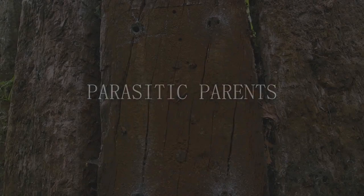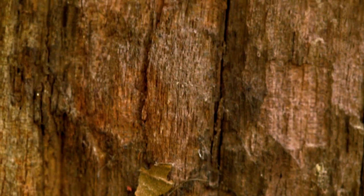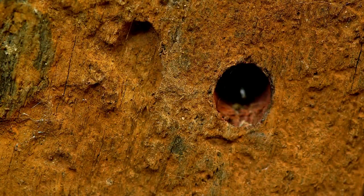Seen from a distance, this garden wall may not look like much, but look closer and you'll find a dangerous miniature world. These strange little patches have been made by someone, but who? A digger wasp.